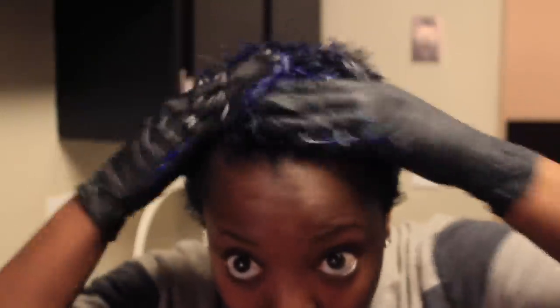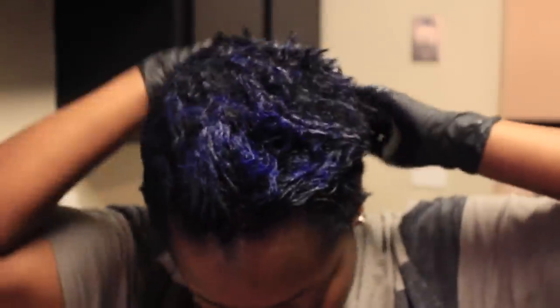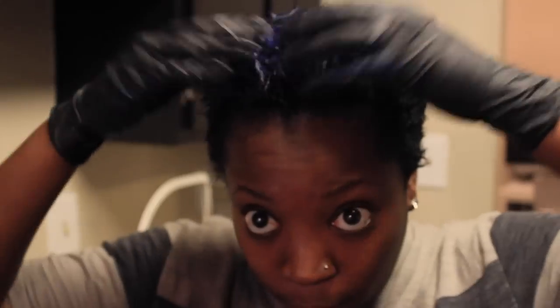Then I just slap it on like I do with regular conditioner and make sure to focus on the parts where I have the blue. Sometimes I'll add a little bit more on the sides. My natural hair color is dark brown, so on the parts that aren't lightened the Sparks just makes it really dark blue, and on the lightened parts it creates that vibrant blue. I'll let this sit for about five minutes, then rinse it out and we'll get to molding.